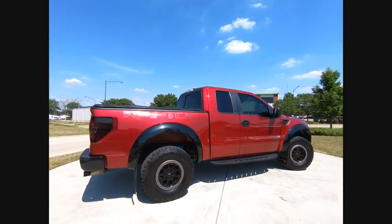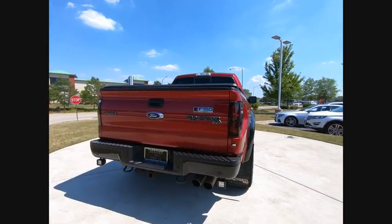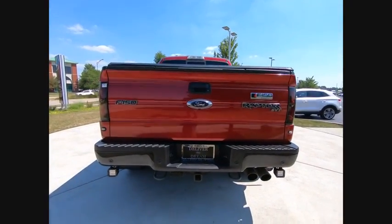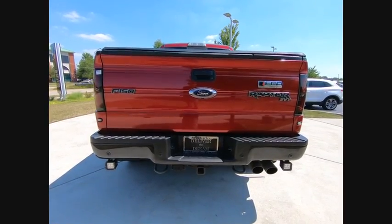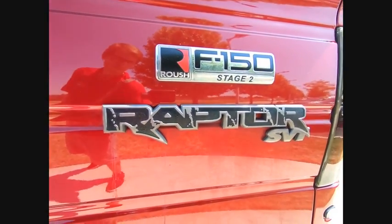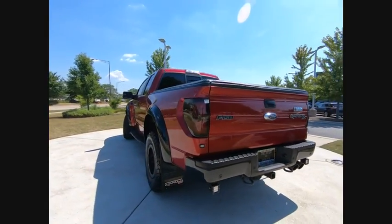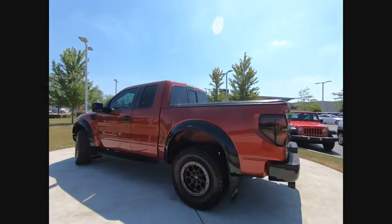This vehicle has less than 65,000 miles. Here are some of this vehicle's great options: hill descent control, traction control, stability control, roll stability control, front suspension type strut, auxiliary transmission fluid cooler, capless fuel filler system, cruise control, multi-function display, power door locks.